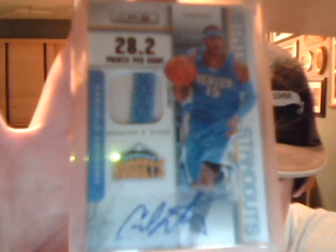Carmelo Anthony Patch Auto numbered to 25. Dwight Howard Autograph. Carmelo Anthony, Dwyane Wade Autograph — that's really nice right there.